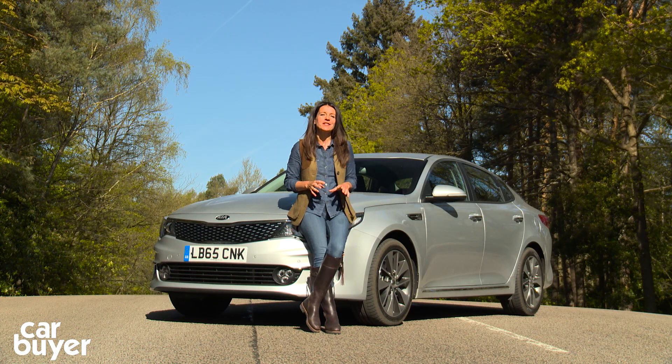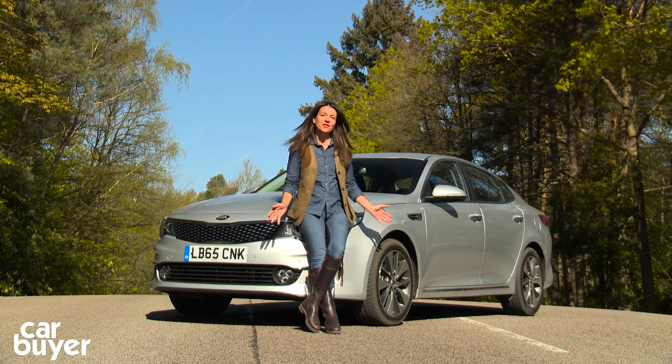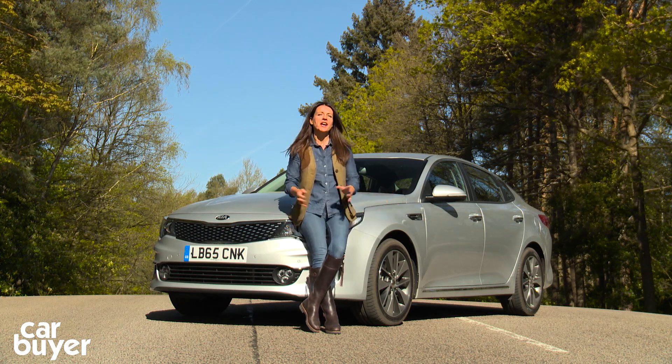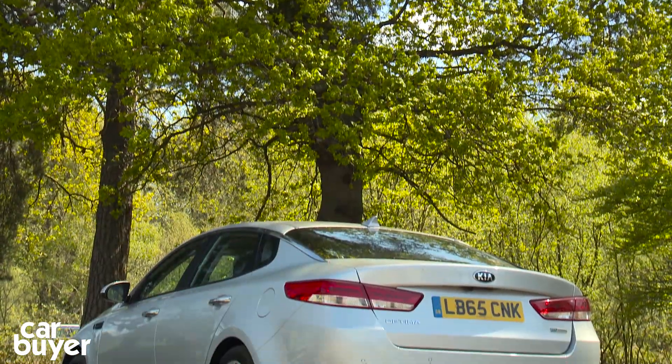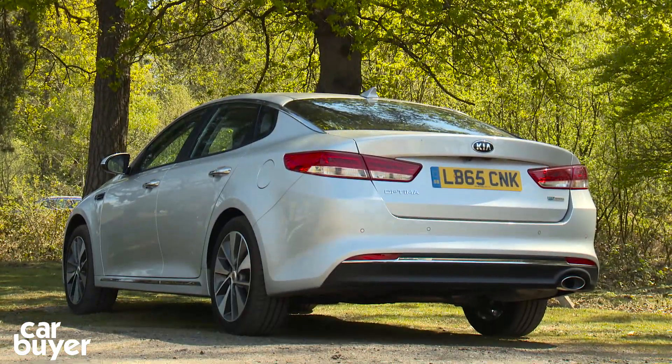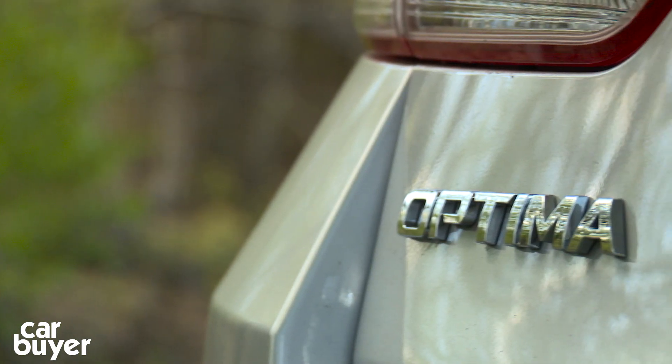Kia have been quietly carving out quite a reputation for themselves over recent years, making great looking SUVs and quite stylish superminis. But success in Europe in the saloon market has evaded them, and they're hoping to change all that with this — the Skoda Superb and Ford Mondeo rivaling Optima. Buyers in this corner of the market are spoilt for choice and a car needs to be pretty special to woo them away from the class leaders, so the Optima has its work cut out for it.